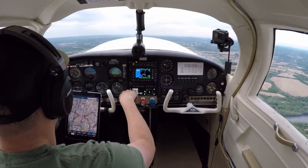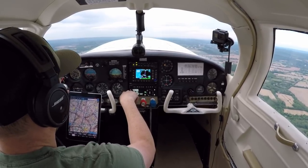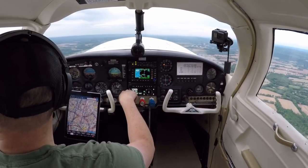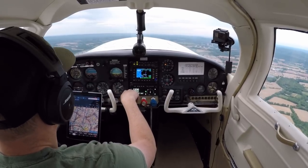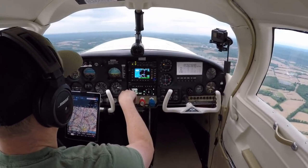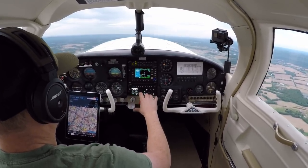Allentown, good evening. Mooney November 6887 November, request. Mooney 6887 November, Allentown Approach, go ahead. Allentown, Mooney just departed Braden Airpark headed for Orange County, Mike Golf Juliet, requesting flight following, climbing through 2,200 for 3,500. Mooney 87 November, squawk 0443. 0443 for 87 November.